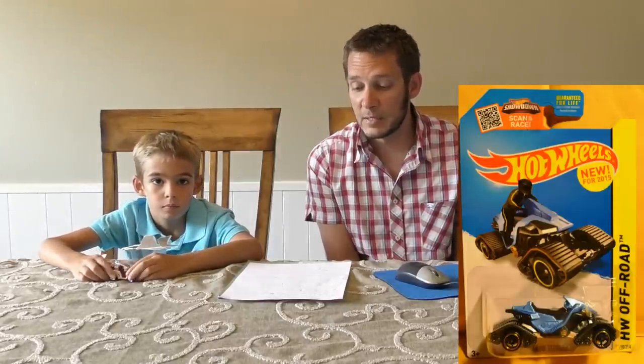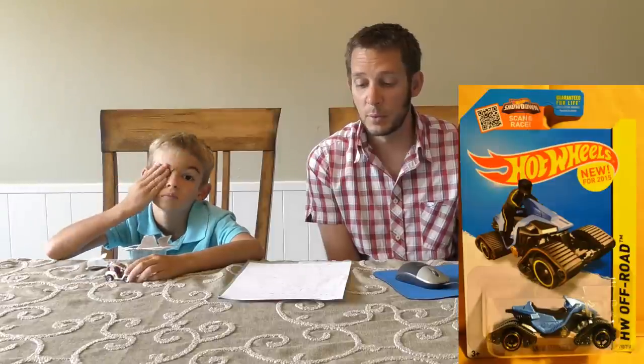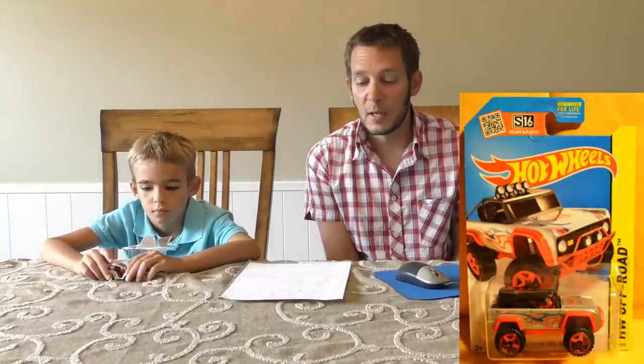Up next we have the Snowstormer. This is a recolor — they don't call them first editions anymore, they call them new models, so this is a 2015 new model. It's a snowmobile. The first one came out and this is the second release of it — a recolor in blue.